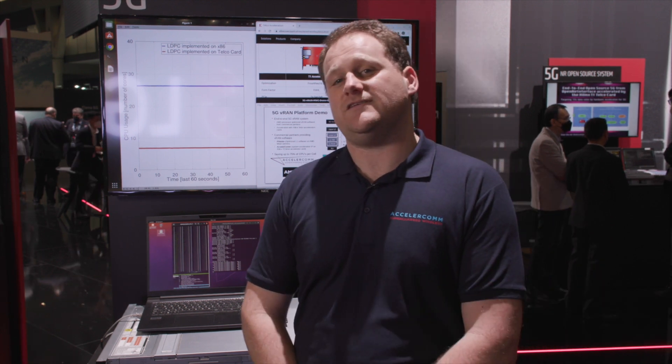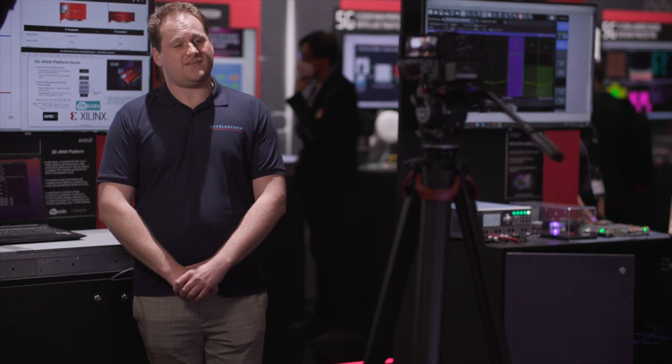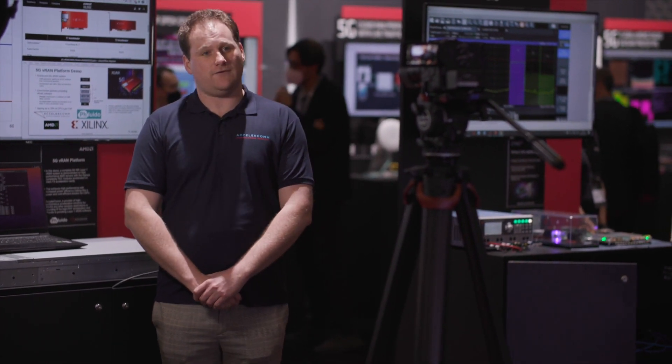Hi, I'm Luis Elway and I work for Accelercom. We're here at MWC 2022 in Barcelona at the AMD Xilinx stand, where today I'm demonstrating hardware offloading of the LDPC encode and decode functions using the Xilinx Telco T2 card.